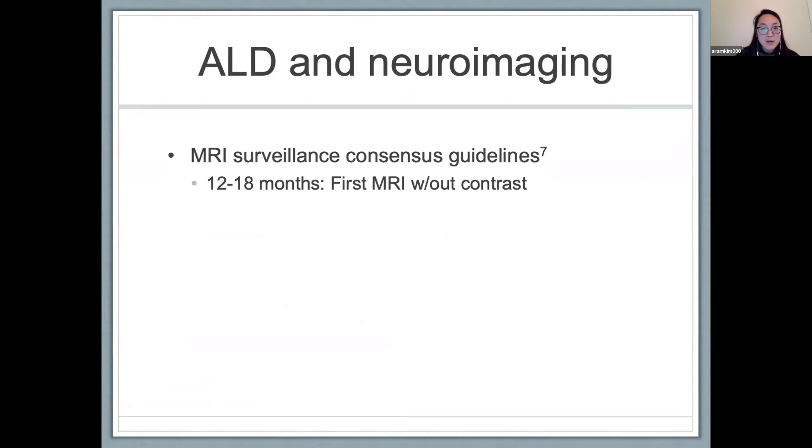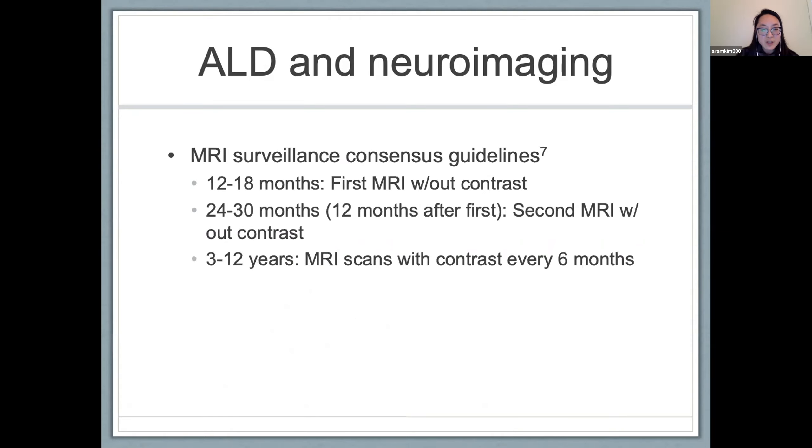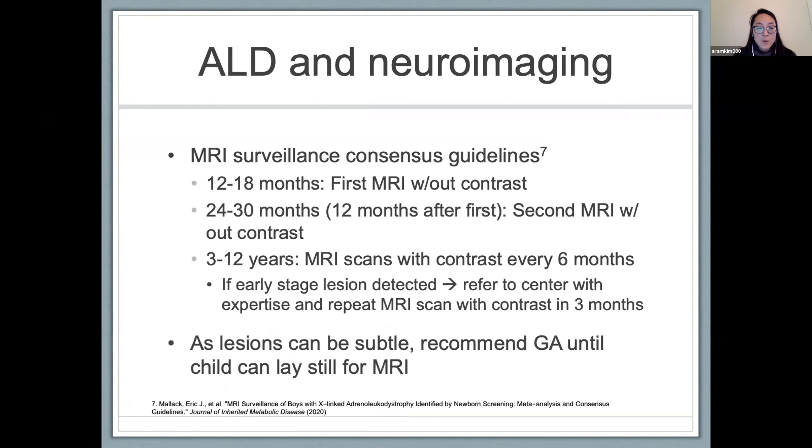It's recommended that the first MRI be done without contrast between 12 to 18 months, and the second 12 months after the first, without contrast between ages 24 to 30 months. Between the ages of 3 and 12 years is the highest likelihood that a patient with ALD can develop cerebral disease. MRI scans with contrast are recommended every six months, with the recommendation that if an early-stage lesion is detected, the patient be referred to a center with expertise in ALD and a repeat MRI be done with contrast in three months. If there's any gadolinium-enhancing lesion, the patient should be referred to a transplant center. General anesthesia is recommended until a child can lay still for an MRI, as lesions — especially in patients with a low LESS score — can be very subtle.